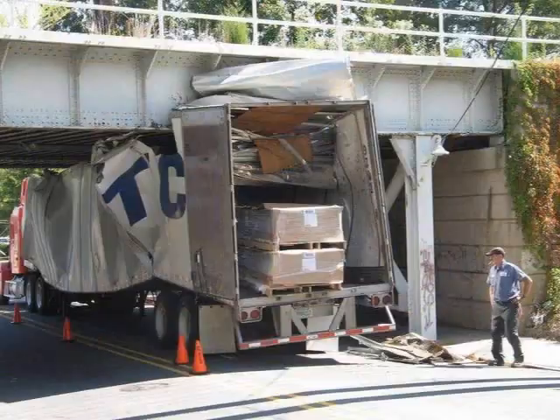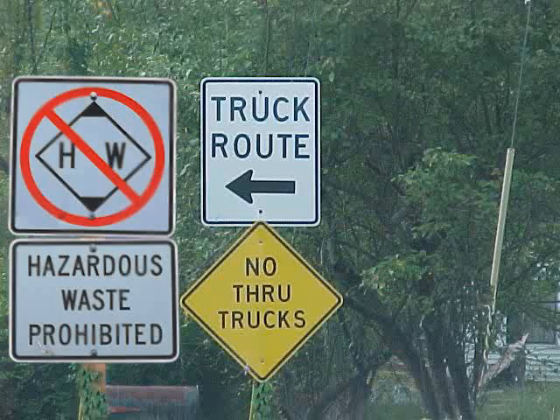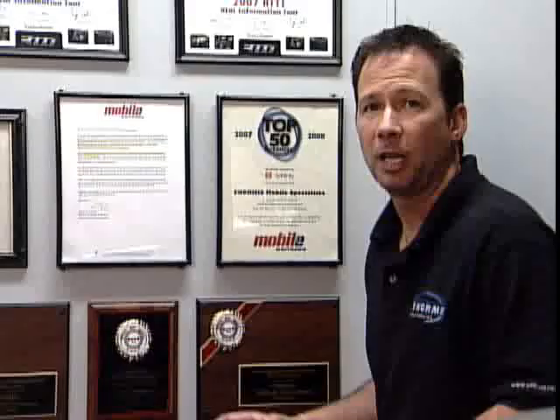Now, people that drive the big rigs and the semis have concerns with low bridges, with being able to stop at the weigh stations, and with being sure that they're going on roads that are actually designed for a truck. Some roads are truck restricted.